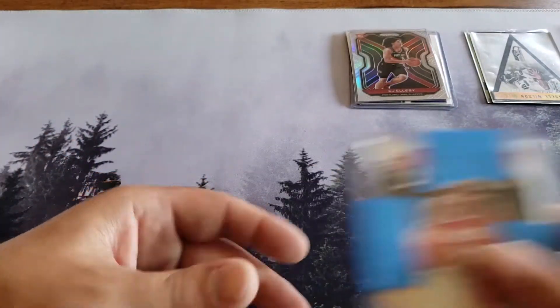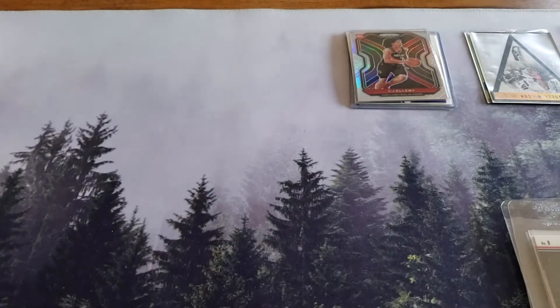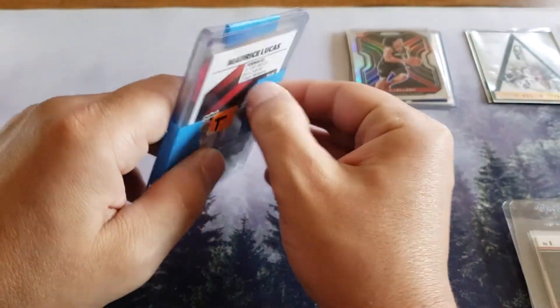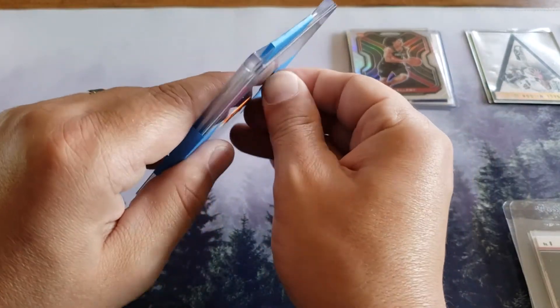Man, there's still more cool stuff in here - these look like some bangers right here. I love the Pokemon sleeves - they gave us so much stuff. The Pokemon sleeves are right there at the end, we'll bust those open.